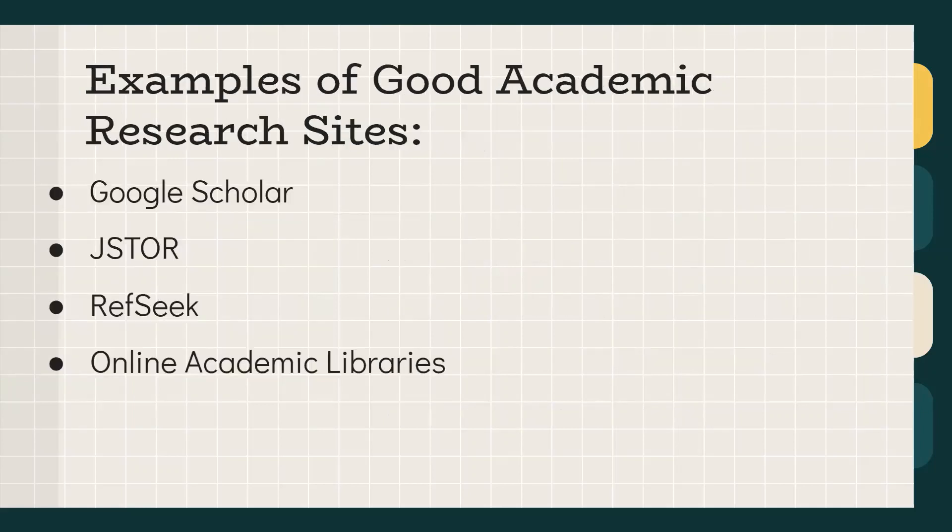Some examples of good sources for academic work: Google Scholar is amazing — I personally use it and it has great search results. Kevin will also give a live demonstration of the site. There's also JSTOR, RefSeek, and online academic libraries. Some physical libraries have been digitized, so you can access their resources online as well.